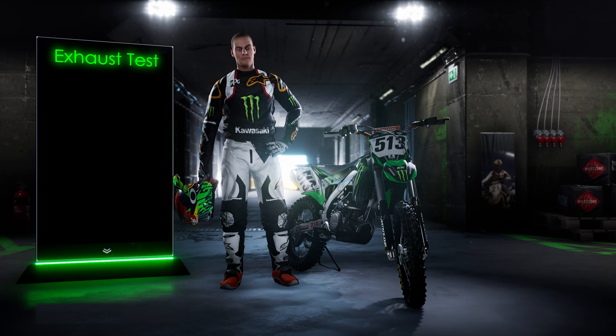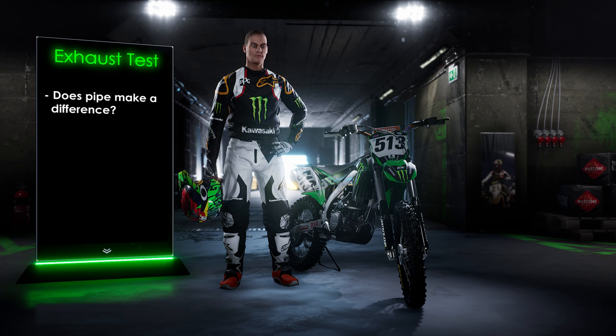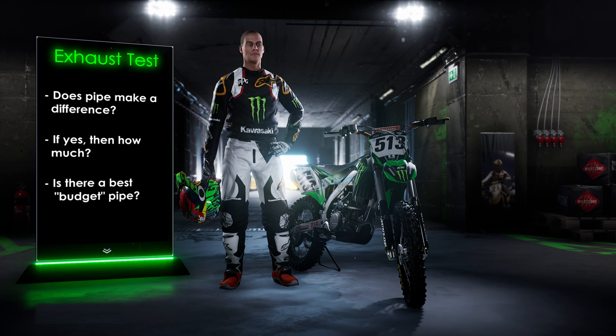What's up squids? We're back with another bike test. Today we're looking at how much difference a pipe makes in the game. Is there a performance gain? If yes, how much? And is there a best budget pipe in the game also?